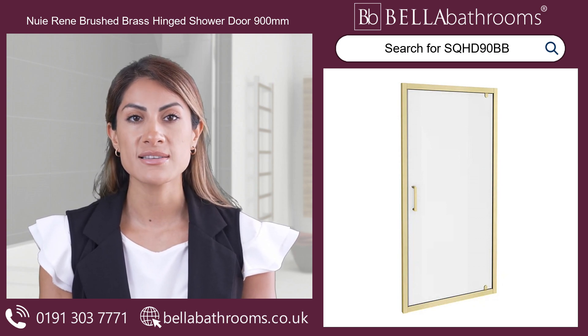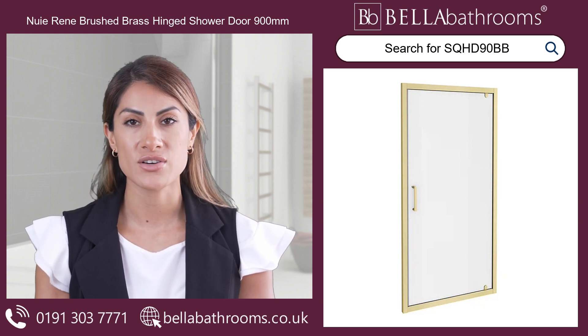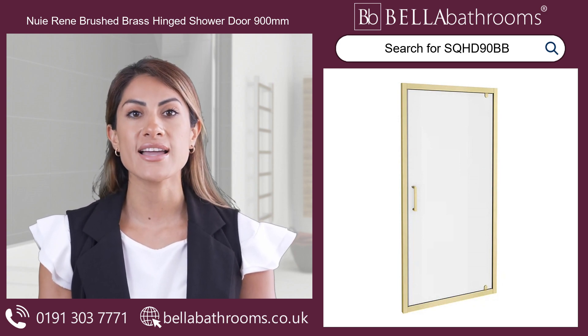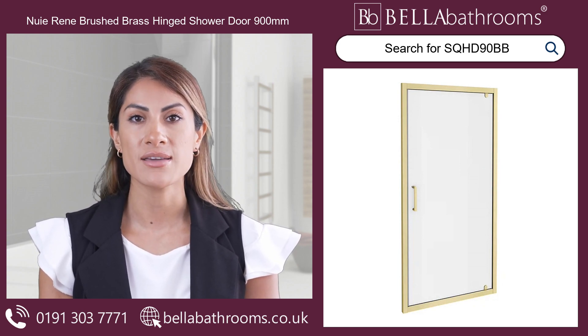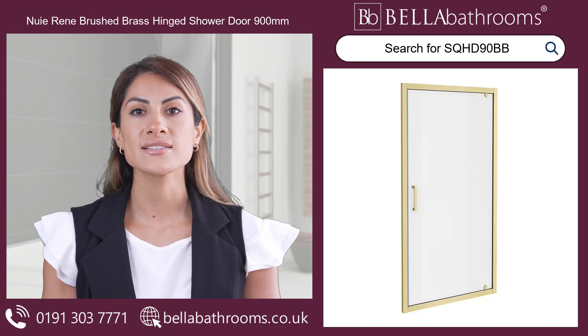The door is made of 6mm toughened safety glass, ensuring complete peace of mind with every use. Let every shower become a relaxing escape by turning your daily routine into a pampering experience with high-end aesthetics and sturdy durability.